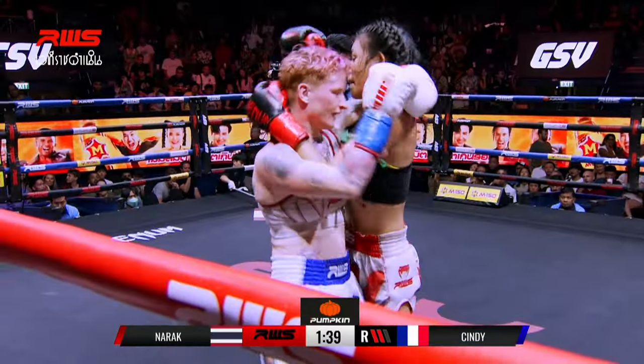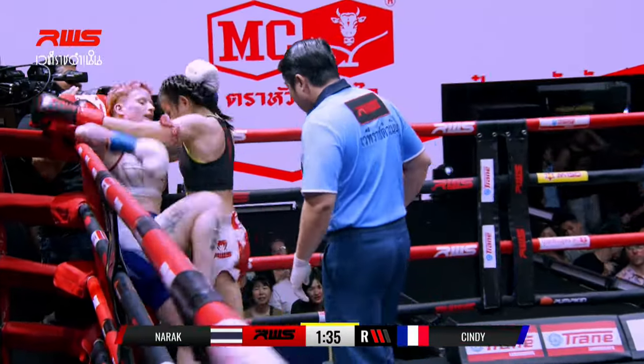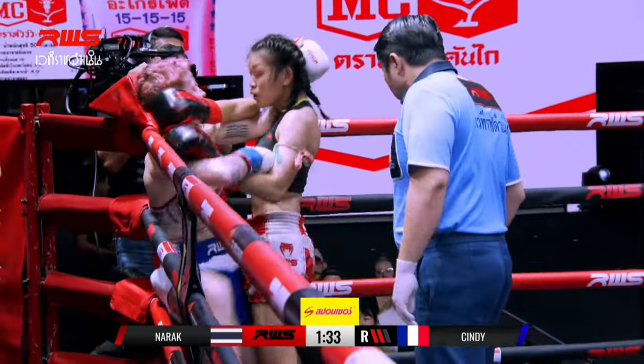Absolutely, and this is the thing here in RWS clinch fighters. That knee on the way into the clinch. And here you can see her using her hands.